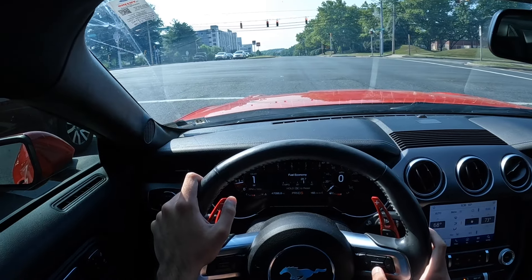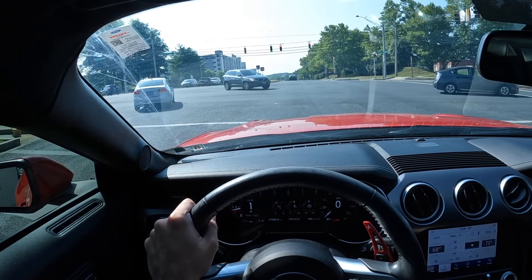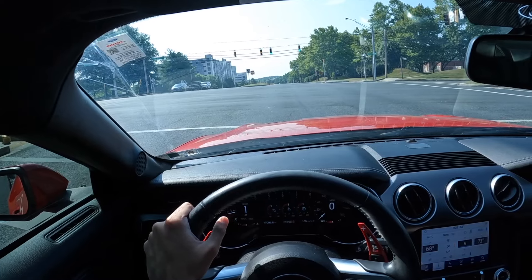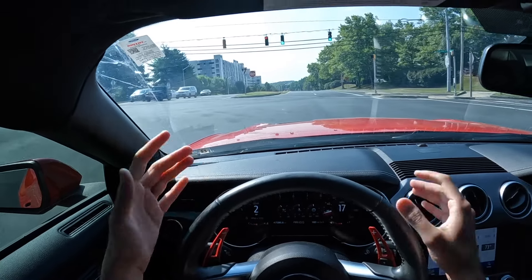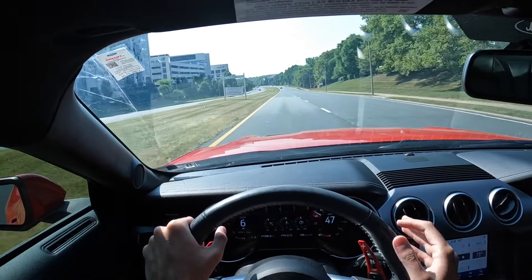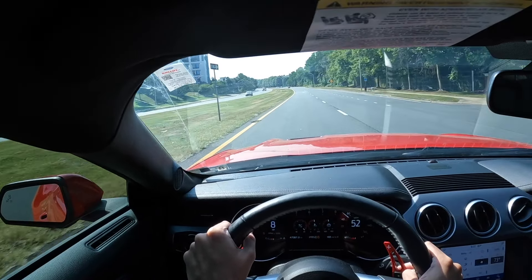Now let's talk about miles per gallon. Nobody really cares about MPG on a Mustang GT, but it is worth noting — if you're spending this money on a tune, you want to make sure you're not also paying more in fuel costs. Honestly, the gas mileage has been good. Right now I'm showing 19.2 MPG on this trip with about 1,100 miles on it. When I got the tune I was around 20 to 20.5 MPG, and it stayed around that. I did not notice any real MPG drop — maybe 0.2 to 0.3 miles per gallon, but you're really not going to notice that.